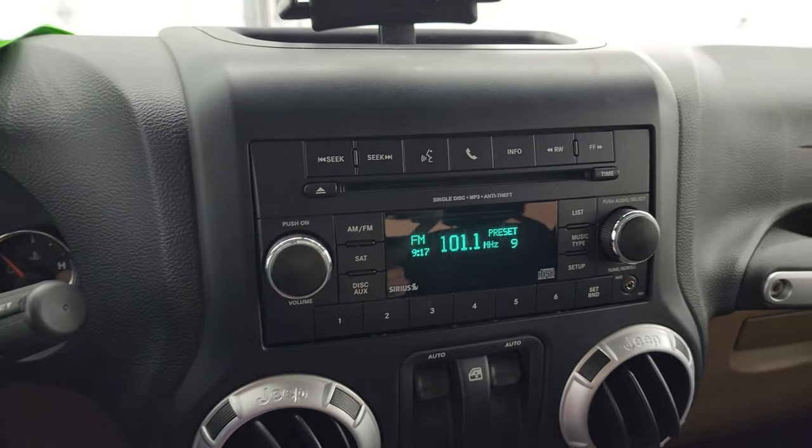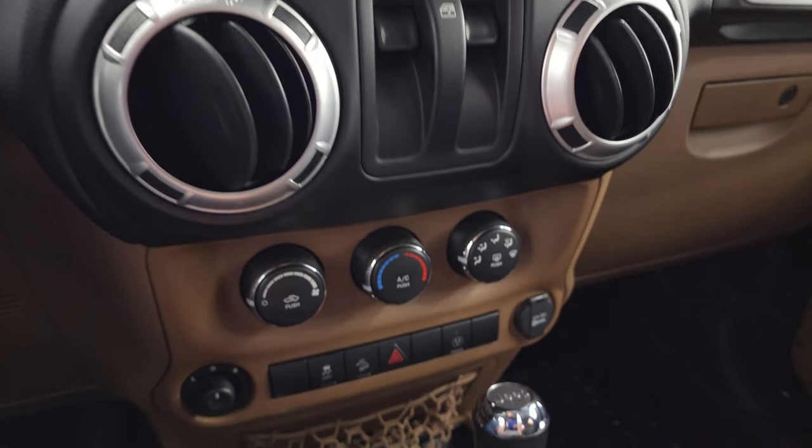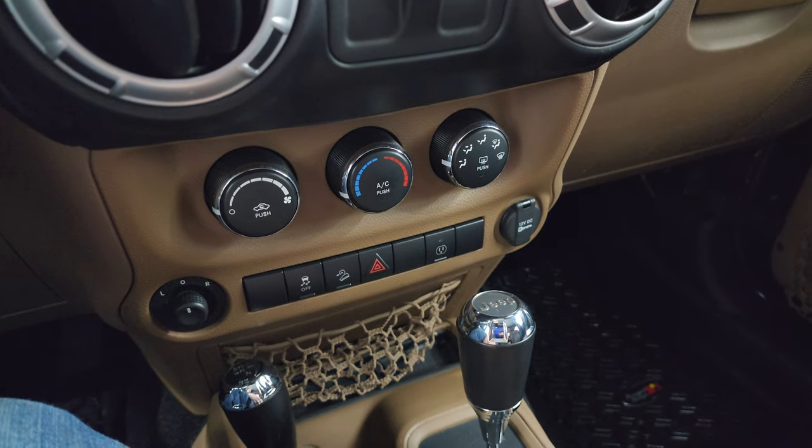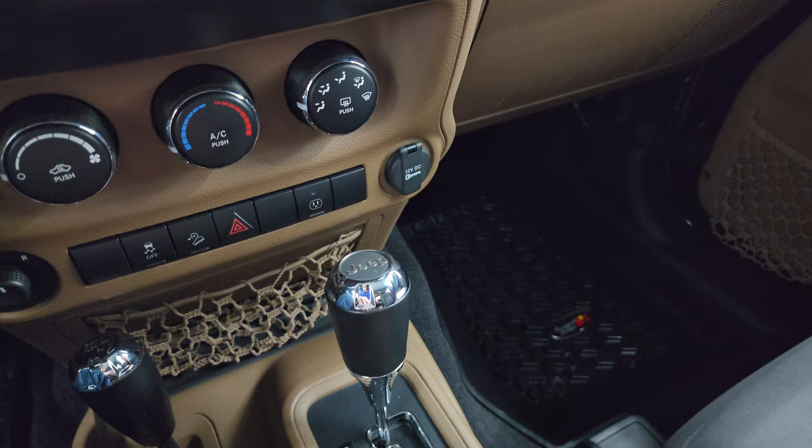It comes with a CD player, AM, FM, and Sirius XM radio capabilities. Down here is your climate control, stability control, downhill assist control, 4x4 shifter, and your 5-speed automatic transmission.